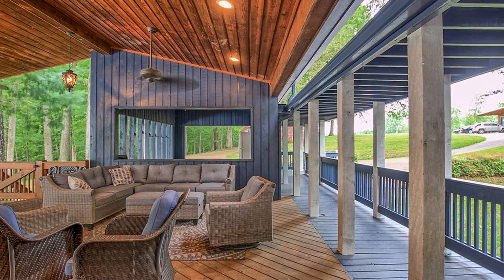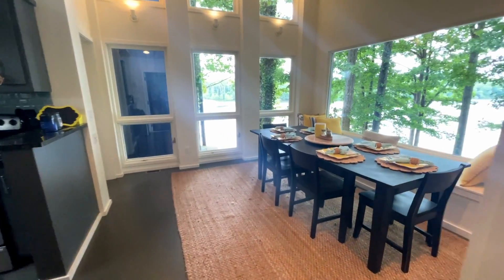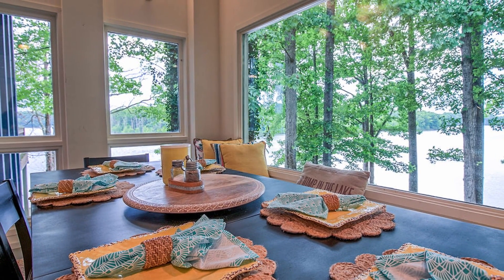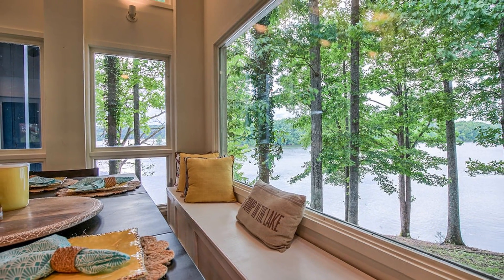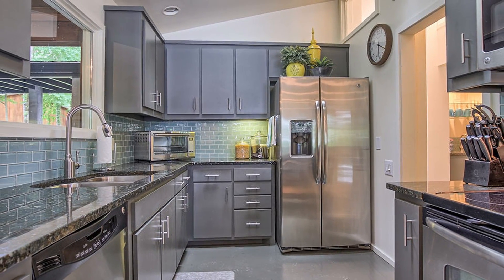The views aren't limited just to the exterior of this home. In the kitchen, there are massive windows showing you the landscape of the water, along with another 120-plus windows throughout the home. With quartz countertops and stainless appliances, this kitchen is ready for your next gathering.